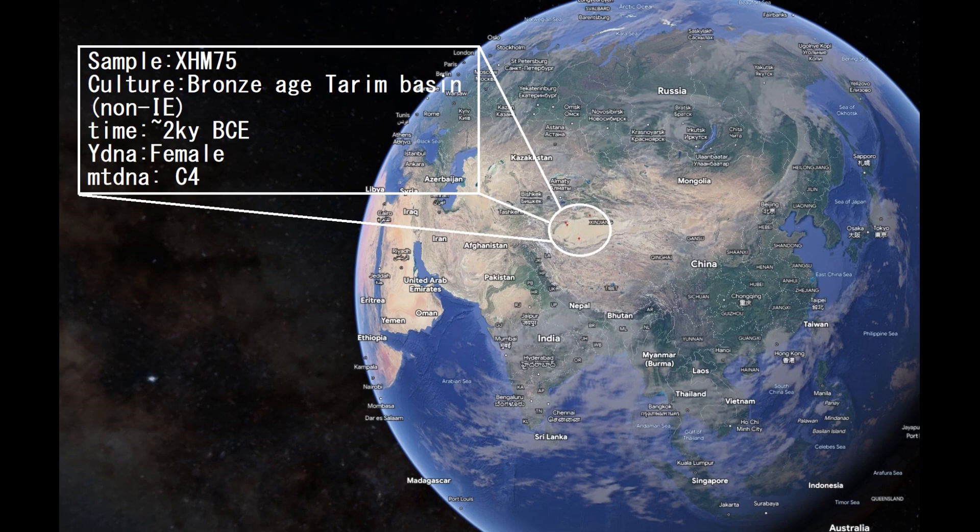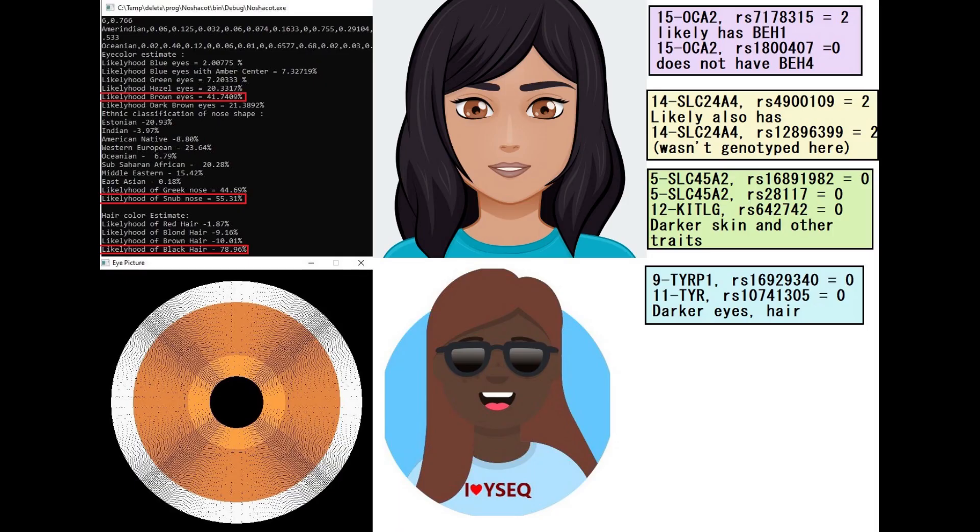Let's get into the results of the first mummy, who is a woman. This is her predicted phenotype with my Nashakot tool. Nashakot predicts her to have brown eyes, snub-shaped nose, and black hair. YSEC actually did not give her a prediction for eye colour — it was kind of a low quality file, so there wasn't much to go off of. She was not genotyped for the main BEH2 mutation, so YSEC did not give her an eye colour prediction. She most likely had BEH1 and definitely does not have BEH4. She likely had darker skin based on her genotype in Ketal-G and SLC45A2, and based on her genotype in TIRP1 and TIR, she definitely had darker eyes and hair.